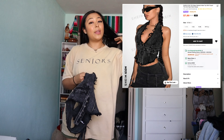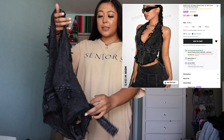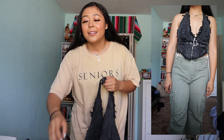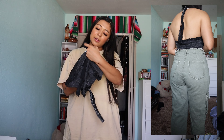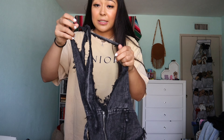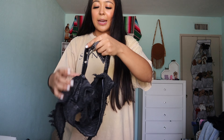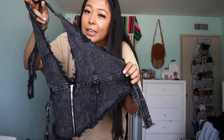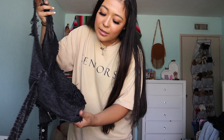Here's another halter top that I actually took to Mexico with me — it was so comfortable. It's like a washed denim material. I got this in a medium. You can tie it at the top, and there's a zipper that goes down, plus a little belt thing you tie in the front. I also like that it's distressed — I haven't really seen that on a halter top before, so I thought it was just a cool design.